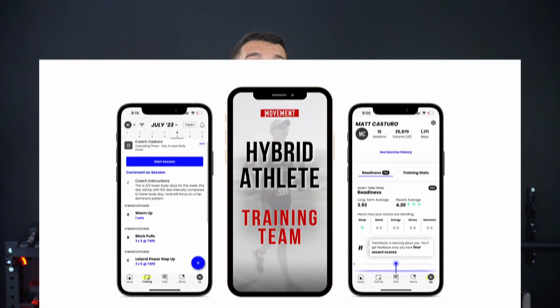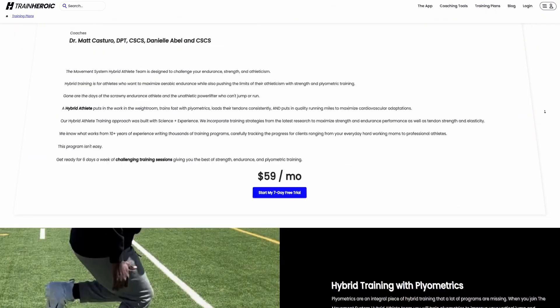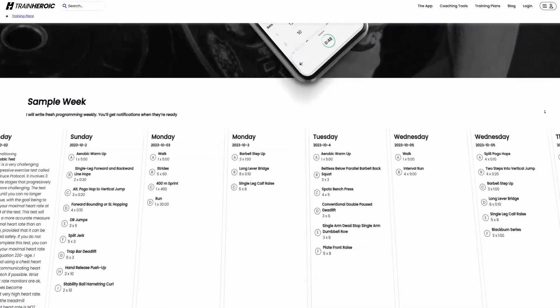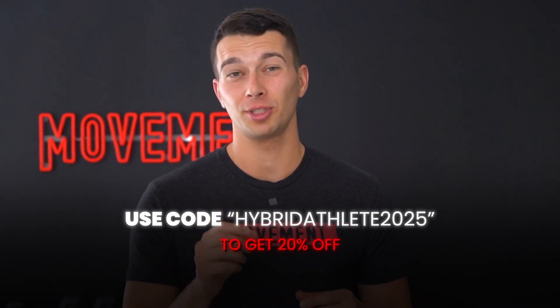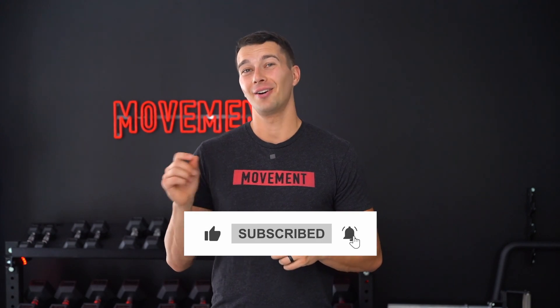If you want to improve your VO2max but also hit strength PRs, I'd invite you to join our hybrid athlete program. We have athletes all over the world getting strong, athletic, and competing in endurance events. As soon as you sign up, the program will be available on your Train Heroic calendar within the app, so you'll know exactly what to do when you get to the gym. We've built in sensible progressions so you're not over-training and you're consistently building towards strength and endurance PRs. Use the code HYBRIDATHLETE2025 to get 20% off when you sign up. Thanks so much for watching — subscribe to see future videos and I'll catch you in the next one.